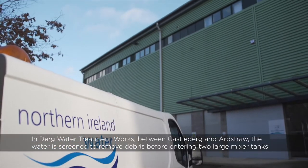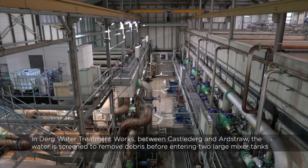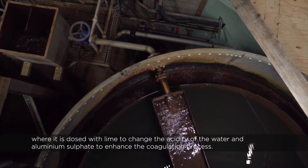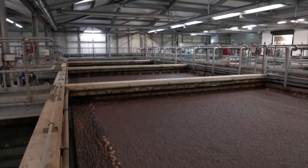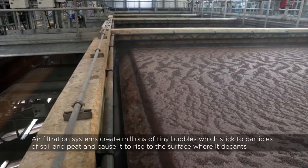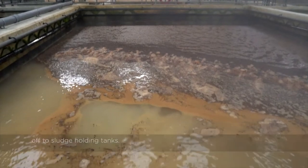In Derg Water Treatment Works, between Castle Derg and Ardstraw, the water is screened to remove debris before entering two large mixer tanks where it is dosed with lime to change the acidity of the water and aluminium sulphate to enhance the coagulation process. Air filtration systems create millions of tiny bubbles which stick to particles of soil and peat, causing them to rise to the surface where they decant off to sludge holding tanks.